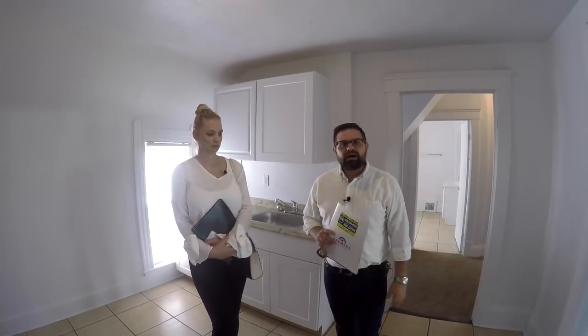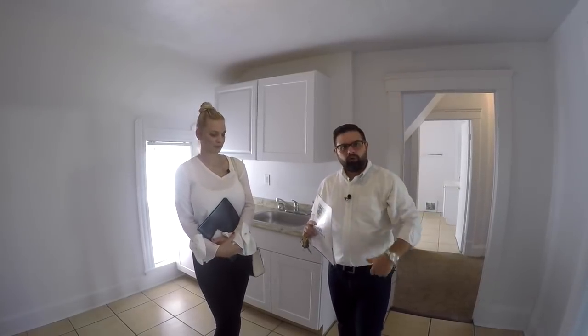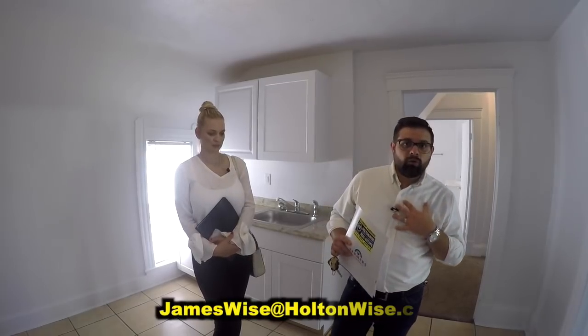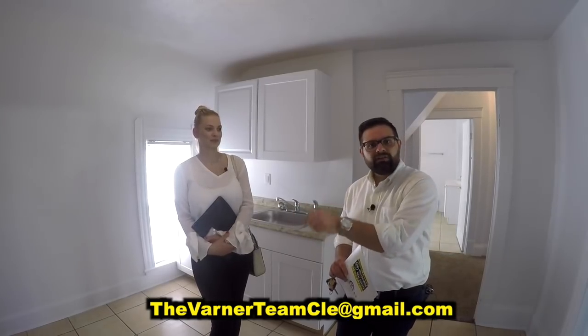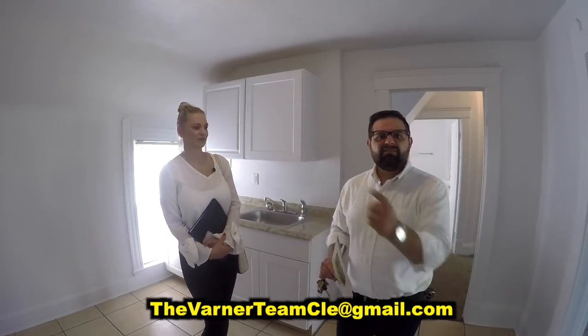If you would like to buy this property, click the link above or below, or send me an email at jameswise@holtonwise.com, or reach out to Juliana and the rest of the Varner team directly to put in an offer. Or maybe this isn't the property for you — they'll give you that one-on-one boutique experience and find something on the MLS that you might not even know about.